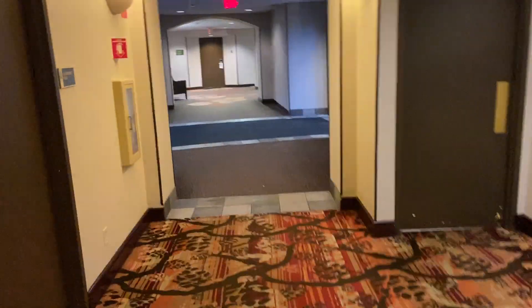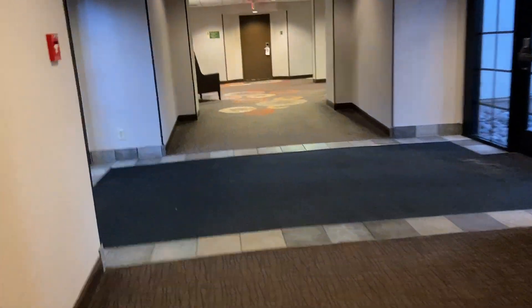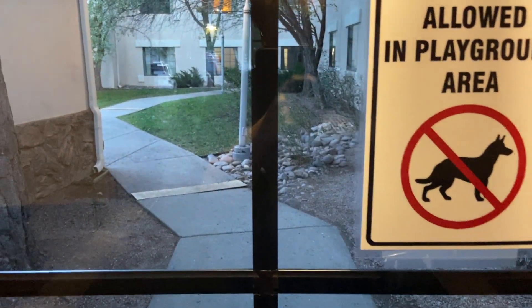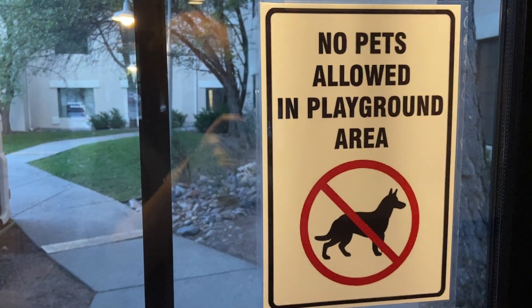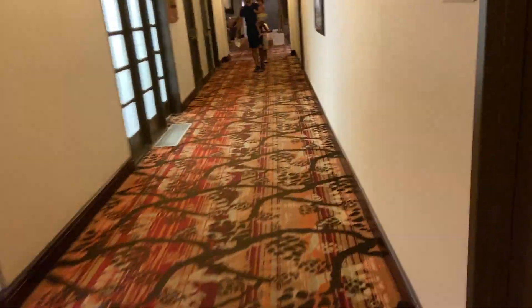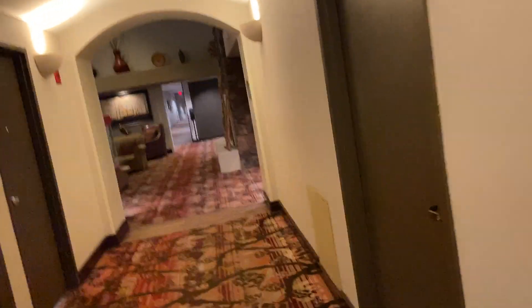Back here, the guest rooms are. No pets allowed in the back area. Look right here — there's the Whispering Pines. Just very similar to last year.